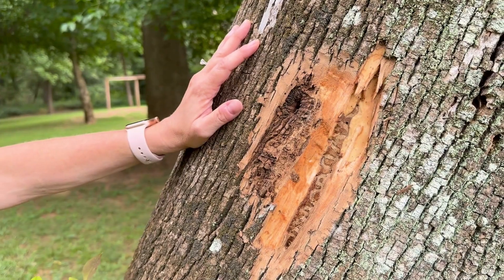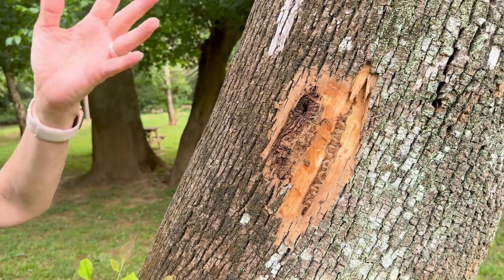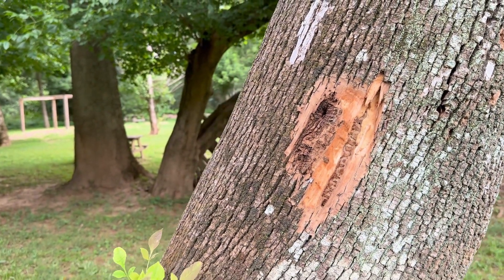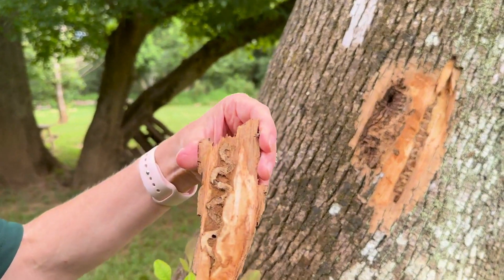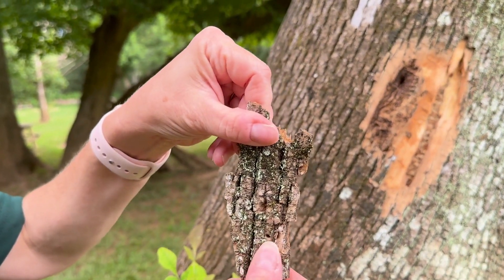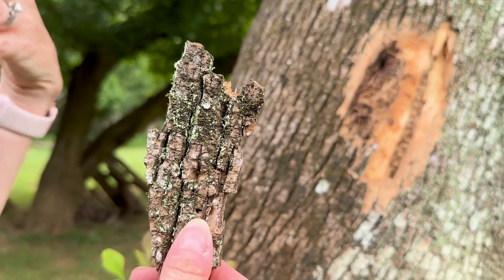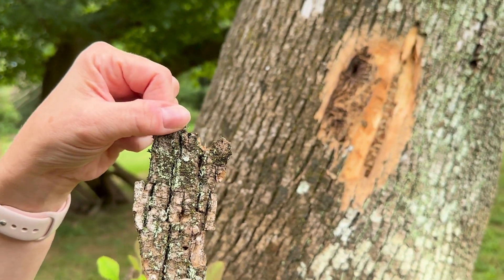The adult insect, when it moves on past the larval stage, will come out and exit the trunk, and you'll see a d-shaped hole. We have a good example right here — you can see the d-shaped exit hole. That's when the adult emerges and leaves the tree, and this is pretty devastating.